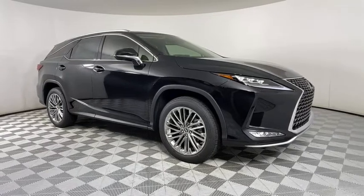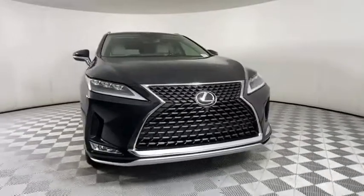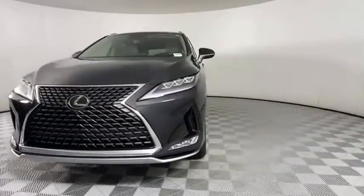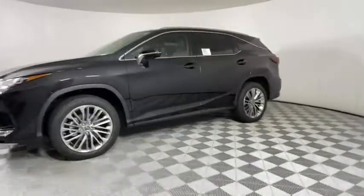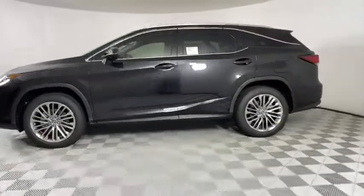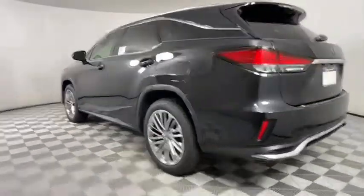Looking for the right vehicle? Check out the 2021 Lexus RX. The Lexus RX offers a spacious interior with an extremely high level of quality. The RX is the perfect fit for those looking for fuel efficiency, a wide variety of safety and technology features, and that luxury feel.